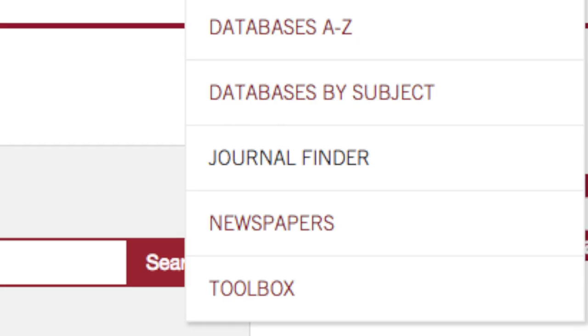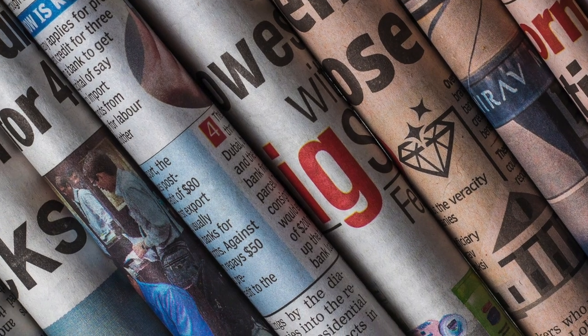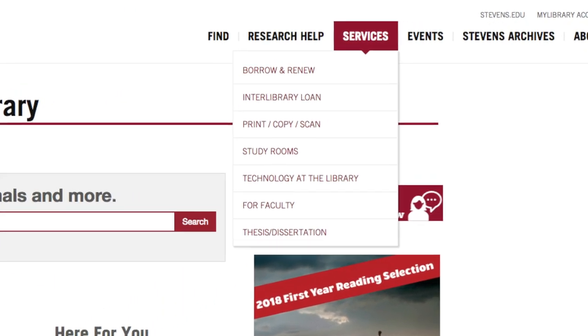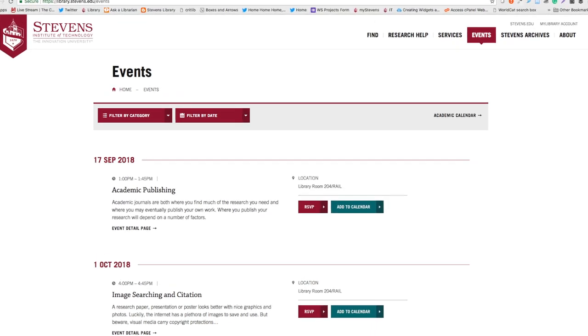Make sure to use the journal finder to discover all the scholarly journals in your area of study, or newspapers and popular magazines to keep up with current events. At library.stevens.edu, you can also reserve study space for you or a group, learn about technology you can borrow, and discover workshops and events at the library.